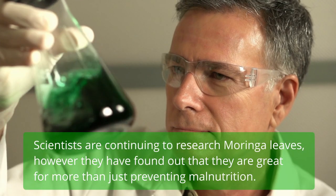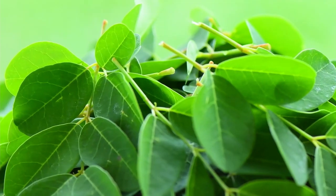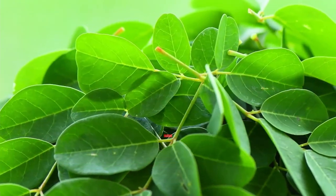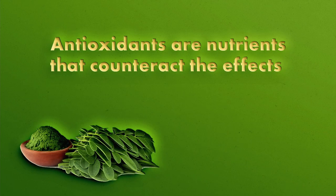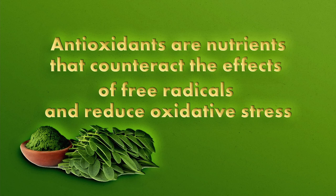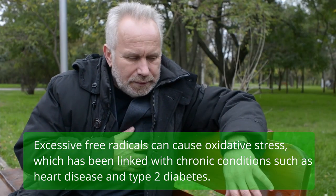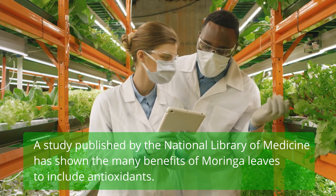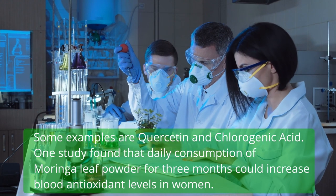Scientists are continuing to research Moringa leaves. However, they have found out that they are great for more than just preventing malnutrition. Here are the benefits of Moringa leaves for health confirmed by scientific research. Moringa leaves are rich in antioxidants — nutrients that counteract the effects of free radicals and reduce oxidative stress. A study published by the National Library of Medicine confirmed antioxidants in Moringa leaves, including quercetin and chlorogenic acid.